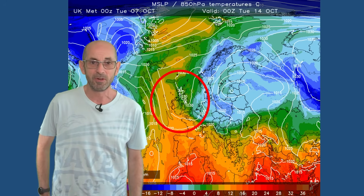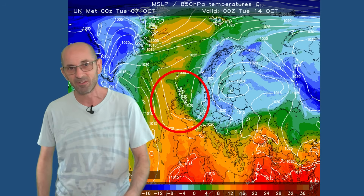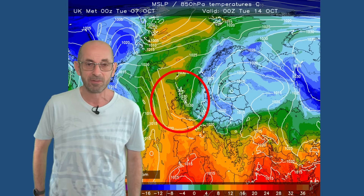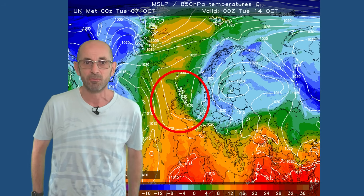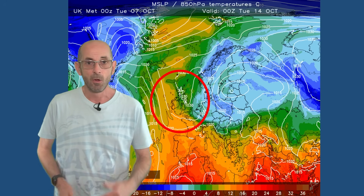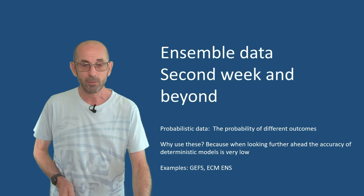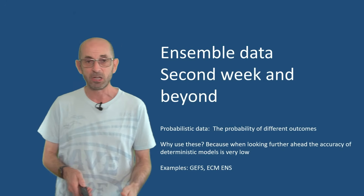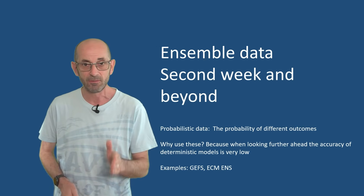So daytime temperatures are probably quite reasonable. There's a chance of some chilly nights and patchy ground frosts, but much would depend on the extent of cloud cover. There could be some patchy fog around as well. Will that settled theme continue as we head through the second week? At this range, it's just about the trends and the probabilities using the ensemble data.